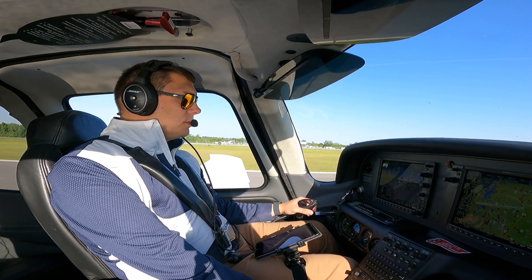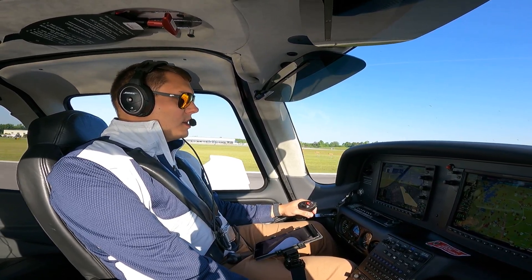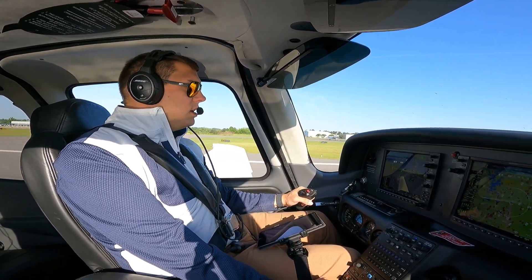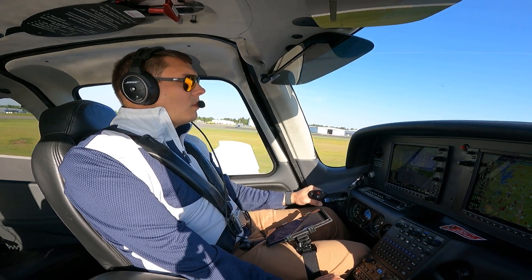Airspeed is alive. When you're ready, you're cleared for takeoff on runway 2. You can proceed on course, clear the Bravo — 332 Sierra Charlie. I am ready, cleared for takeoff runway 2 on course, clear the Bravo — 332 Sierra Charlie.